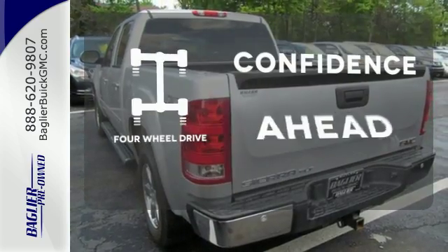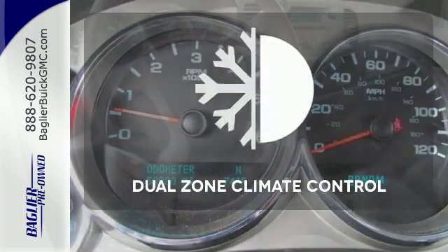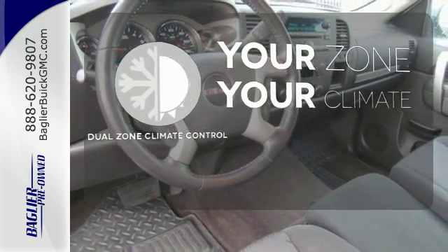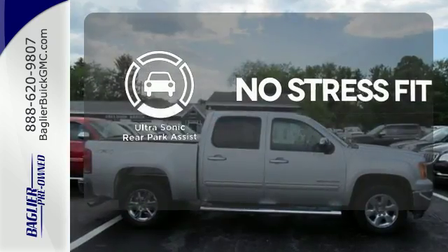You wouldn't head to the job site without all the right tools. Be prepared with four-wheel drive. It's too hot, it's too cold — not anymore with dual-zone climate control. Say goodbye to dinged bumpers with the ultrasonic rear park assist.